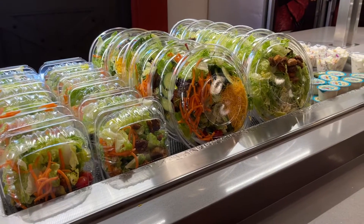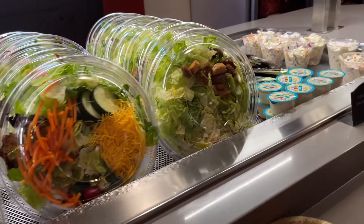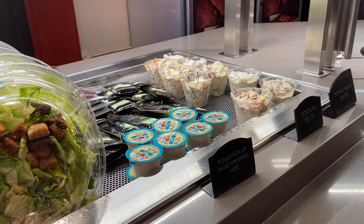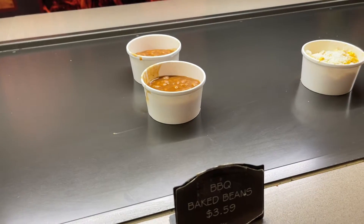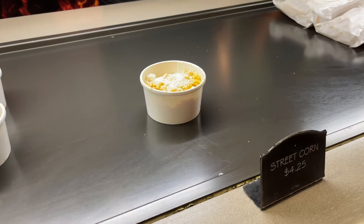They have a variety of salads here if you'd prefer a salad, and they have coleslaw and potato salad down there on the end. Actually the potato salad looks really good. Are we splitting food? Because if we are I'm gonna grab a potato salad. They have cups of baked beans and street corn as well.